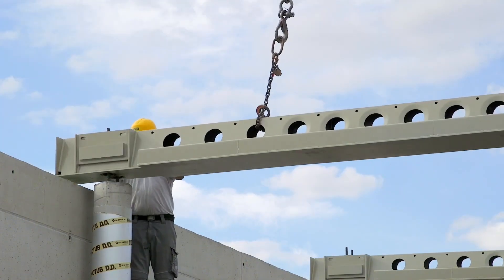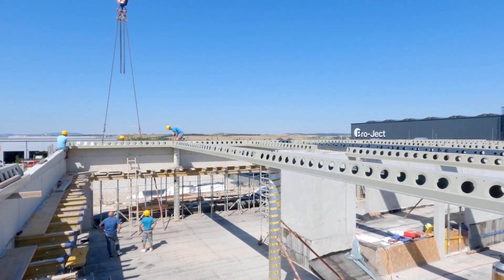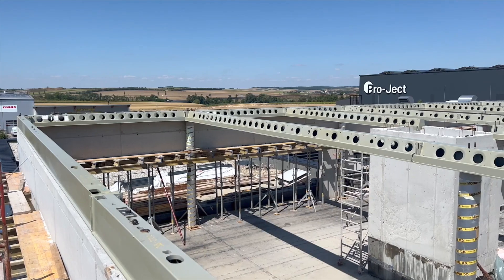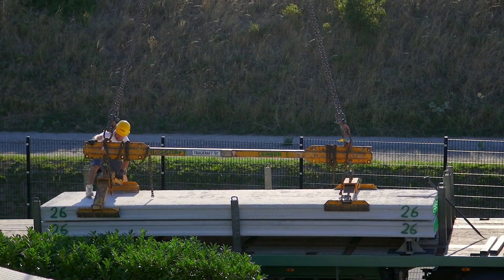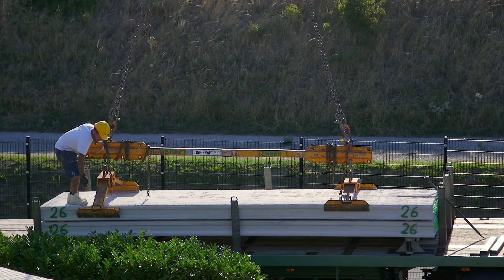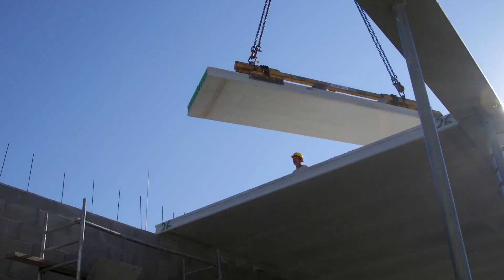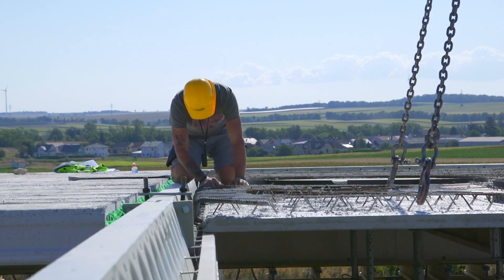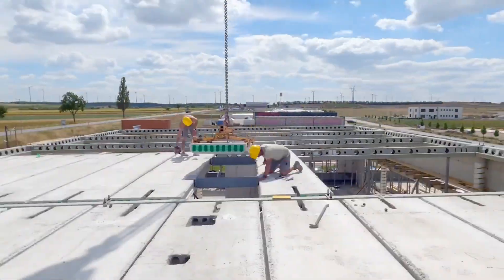Delta Beam — that clever composite beam system that multiplies the strength of thin slabs, lightens structures while simultaneously increasing their load-bearing capacity. When looking at this technology, one might initially wonder how such a thin beam can carry such a large load. The secret lies in the special steel form within it and the perfect harmony it creates with the concrete. The steel frame absorbs the load, and once the concrete is poured, the entire system acts as a single piece.